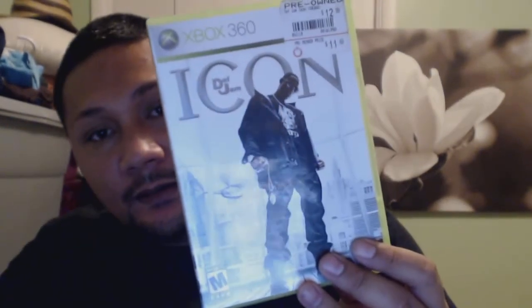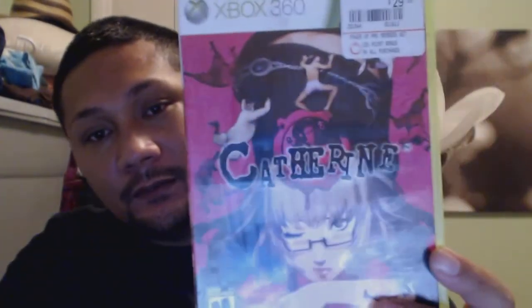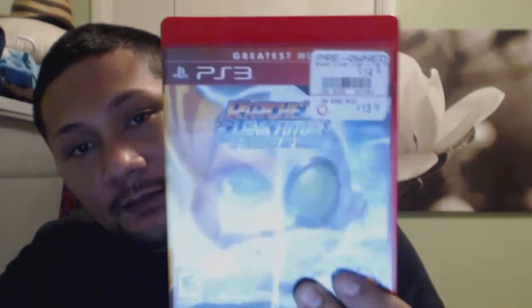A generic GameStop case that had Soul Caliber — nothing in it. Goldeneye Reloaded 007 case and manual. The rest of these all have manuals in them but no games: Xbox 360 Def Jam, Platinum Edition Xbox 360 Call of Duty 3, Cabela's Big Game Hunter, Need for Speed Most Wanted Xbox 360. This game looked interesting — Xbox 360 Catherine. I want to see if it's on PS3 also, might buy it. And then PS3 Ratchet and Clank Future: A Crack in Time. That's it for the cases.